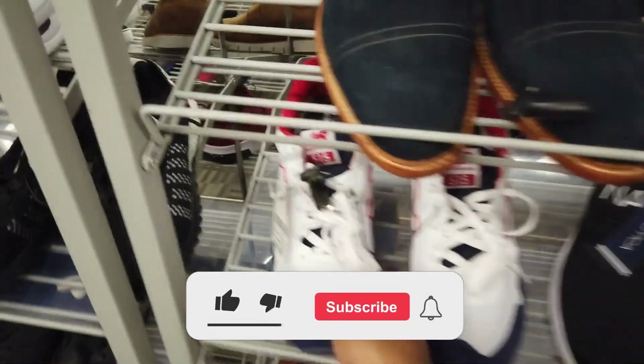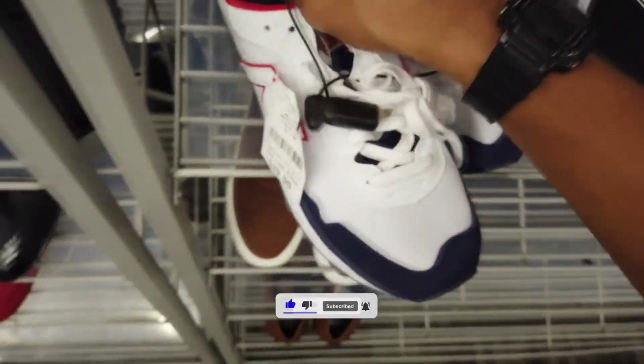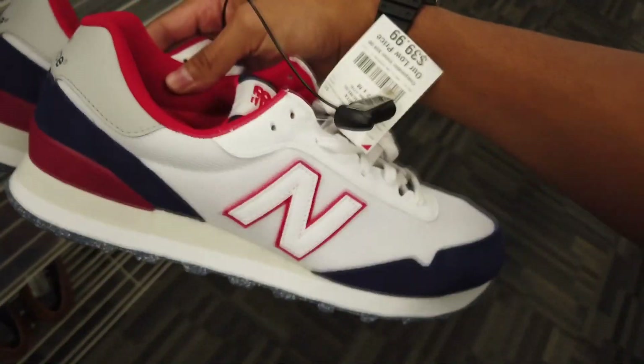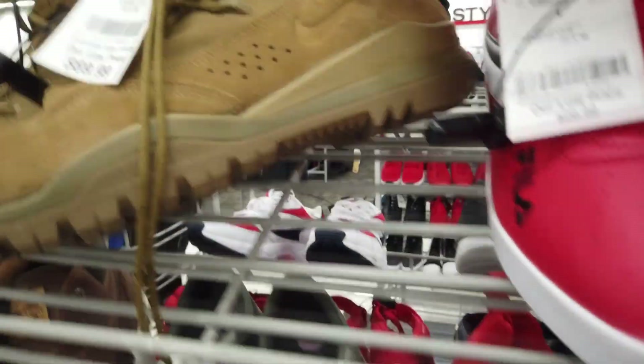Whole bunch of crap. New Balance 515, 40 bucks, size 12. These don't look bad — USA, USA style colorway, pretty clean. Got some Pumas here, 35 bucks, not bad. Some huge Adidas.